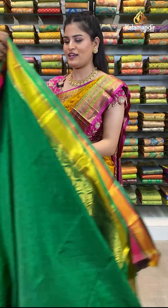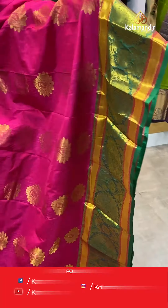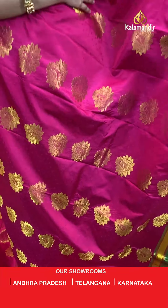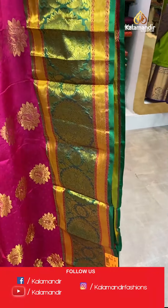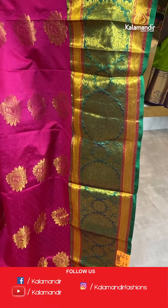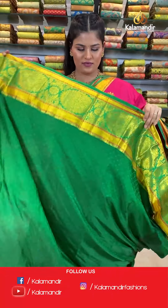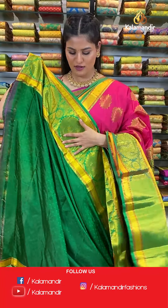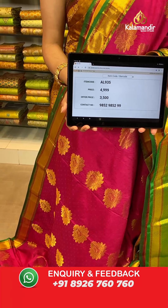Let's move ahead and check out another saree from the same collection. Such a beautiful colour combination in pink and green where all over the body you will find beautiful self-embossed design and golden zari flower booties. The border is a contrast border with beautiful floral zari design. The pallu is a contrast rich pallu with golden zari work all over. This saree is paired up with a beautiful self-embossed blouse in a contrast colour with a huge border. Saree code AL935, original price Rs. 4,999, offer price only for today Rs. 3,500. Take a screenshot and send to WhatsApp 9852985299.